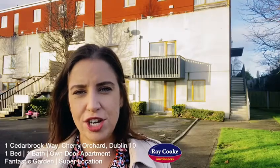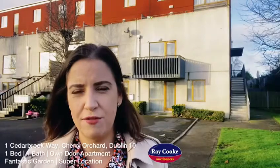We have another fantastic property coming to the market today here for our Clondalkin office. I'm back in Cherry Orchard and I'm in the Cedarbrook development. Today we have a one-bed, ground-floor, own-door apartment coming to the market in extremely good condition.